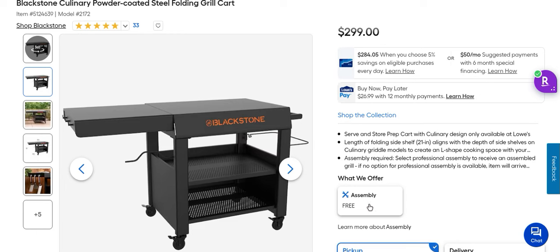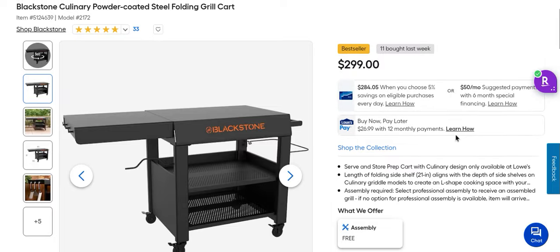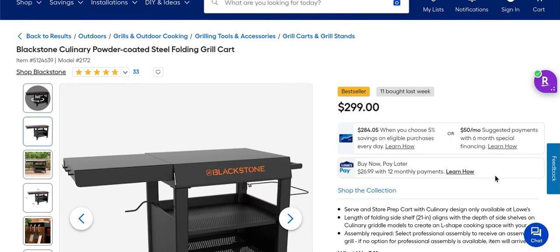Think about this — you now have your own little L-shaped kitchen for $450 plus some tax. They offer free assembly and free pickup, and even when I did a delivery they didn't charge for it. I didn't go through the whole process since I didn't actually buy it, but I wonder if they'll assemble it and then deliver it like Ace Hardware does. This is the Blackstone Culinary Powder Coated Steel Folding Grill Cart — normally $300 — completely free when you buy a grill.